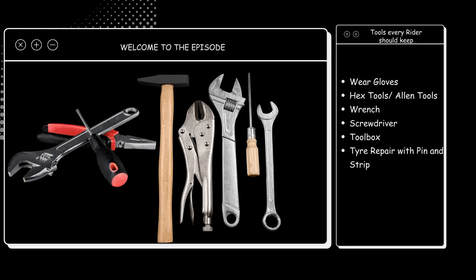Welcome back to the episode. Today we will talk about some tools and accessories that riders can carry with them when they go on a trip.